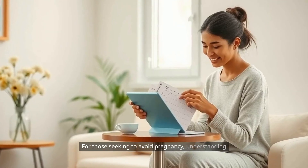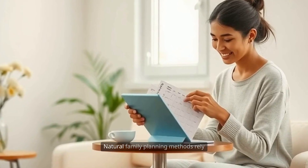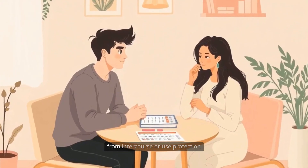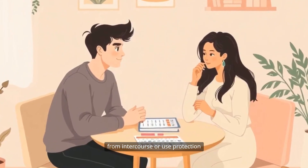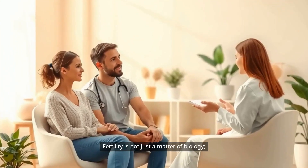For those seeking to avoid pregnancy, understanding fertility is equally crucial. Natural family planning methods rely on recognizing the signs of fertility to abstain from intercourse or use protection during the most fertile days of the cycle.